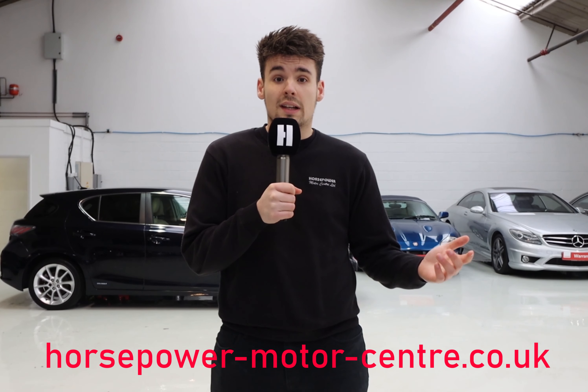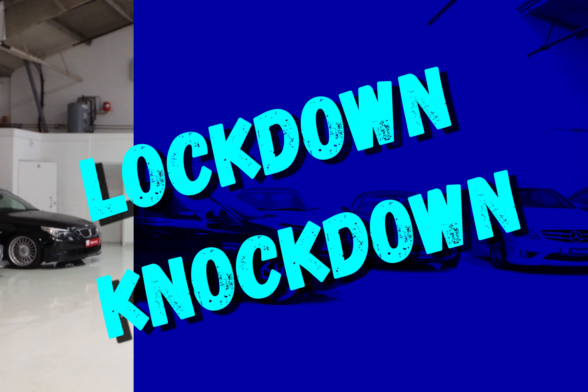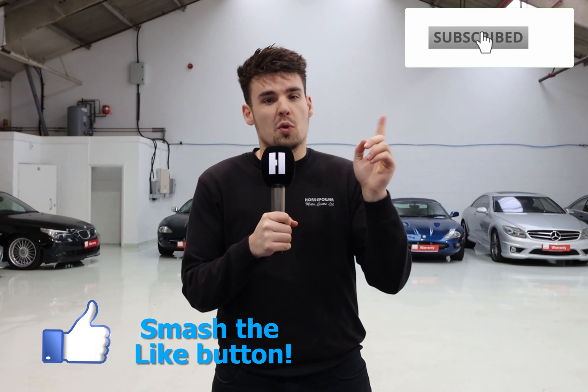For any additional information, click the link in the description or visit our website directly. That concludes our latest episode — comment below which car you'd like to see featured from Horsepower in our next episode, and don't forget to like, subscribe, and tick the bell so you never miss a video. See you then!